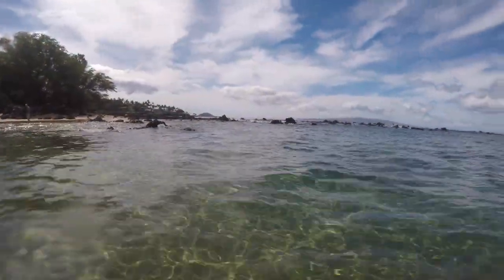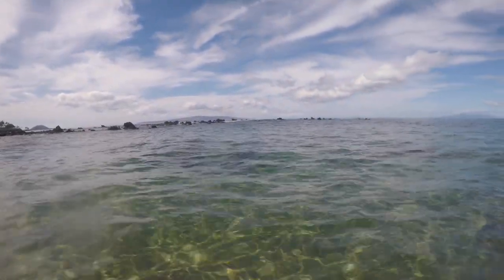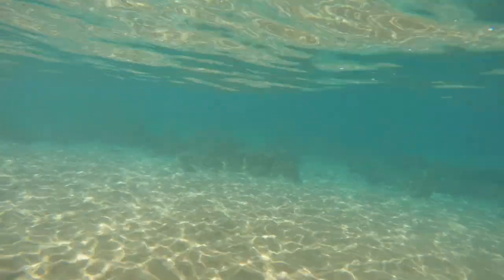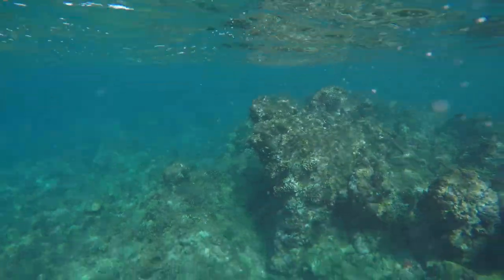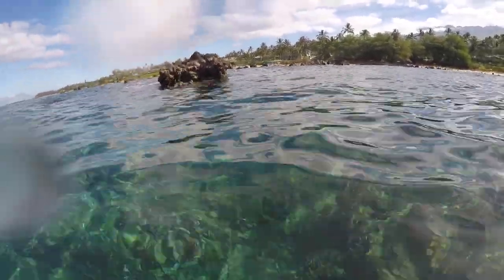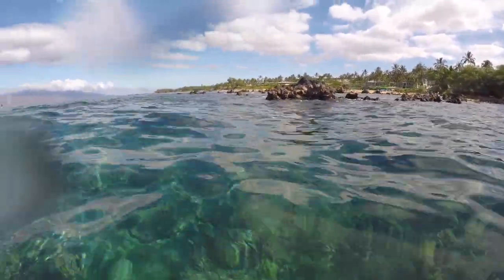This is what the reef looks like if you're standing out at the beach in front of the Andaz. It's a rocky outcropping, and if you go under the water, you can see the reef starts to begin right there. It's called Mokopu Beach Park, and it's basically at the south side of the Andaz Hotel — a really neat reef. There were some people in the sandy areas, but there's no sea life there. Make it out to the reef; the best part for snorkeling is at the point, maybe a five or ten minute swim depending on how fast you swim.